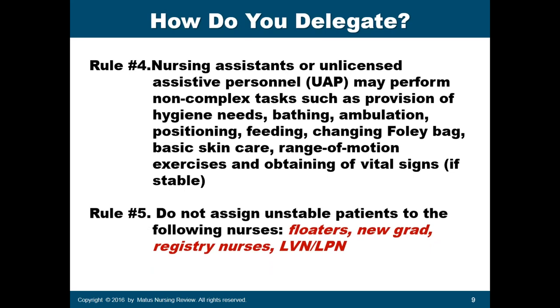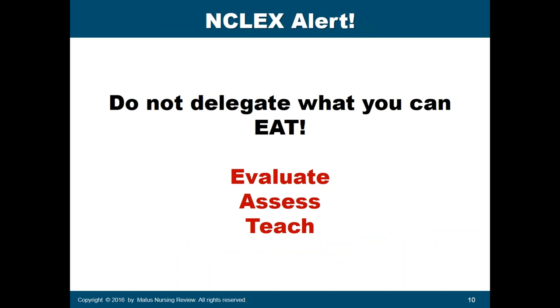Rule number five for RNs: do not assign unstable patients to floaters, new graduate nurses, registry nurses, or LVNs and LPNs — because of their lack of experience and unfamiliarity with unit protocols. A simple mnemonic to remember what not to delegate to LVNs or CNAs is EAT: E stands for evaluate, A stands for assess, and T stands for teach.